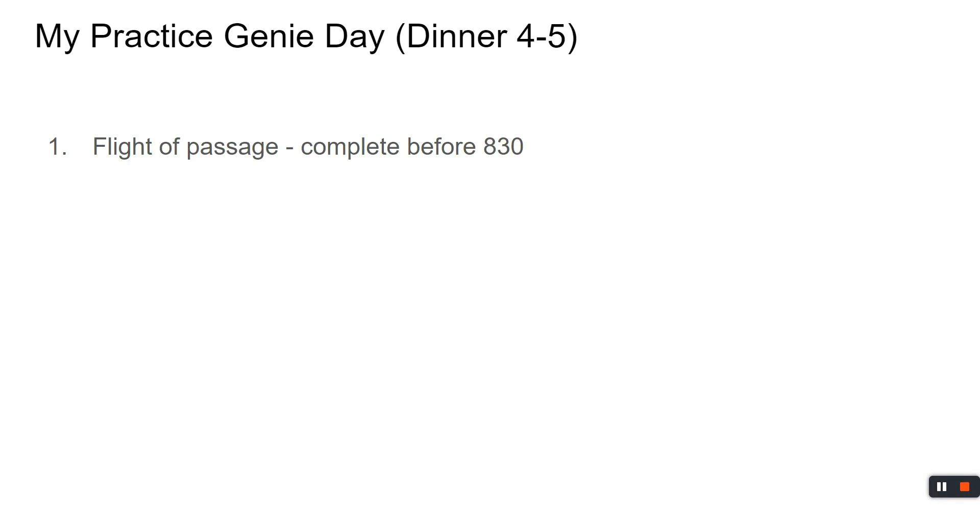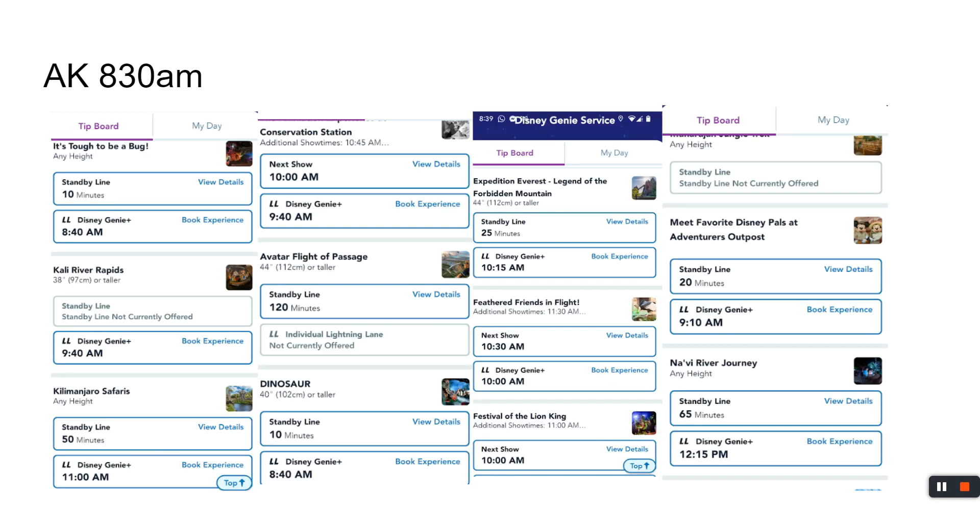If you're rope dropping, we're assuming you're doing Flight of Passage and should be done by about 8:30. At 8:30, Flight of Passage is already at a two-hour wait, so you either booked the individual lightning lane or got everyone on the bus and headed right there. The time goes to 1:20 later in the day. Coming out of Avatar Land, you have two exits — one leads to Asia where Everest and Dinosaur are, and the other leads to the safari. To save your feet — remember there's a triple park hop opportunity — I'd recommend heading to the safari.